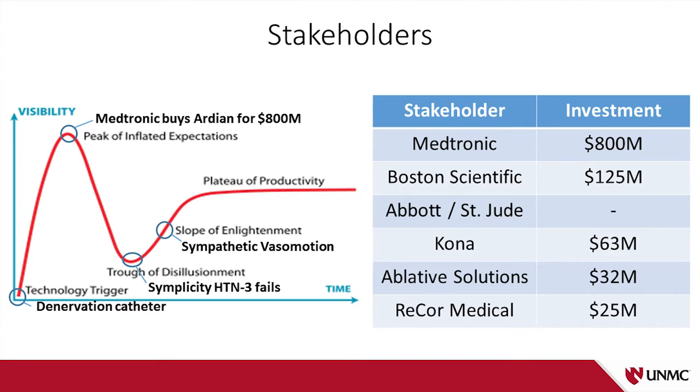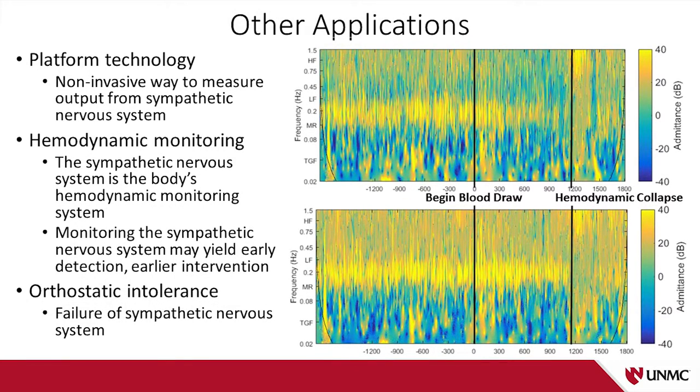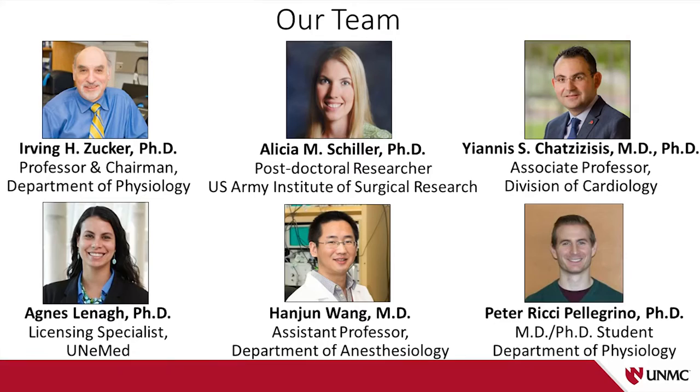There are many other players in this space who have invested a lot of money. We think this is a platform technology. If anyone is interested in hemodynamic monitoring or orthostatic intolerance, please come find me or one of my colleagues. We're honored to receive a Nebraska Research Initiative proof of concept grant to pursue further studies. This is a really neat collaboration between physiology, cardiology, anesthesiology, and the tech transfer office. I'm really looking forward to this next year and hopefully being back in October 2017. Thank you for your attention — I'll take any comments or questions.